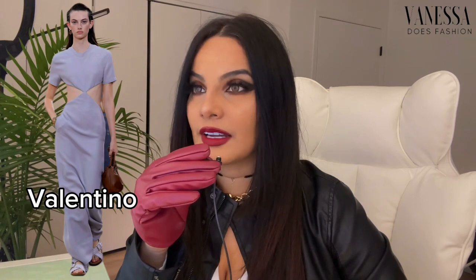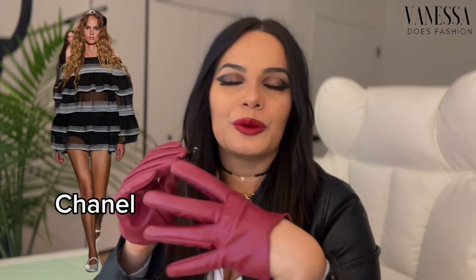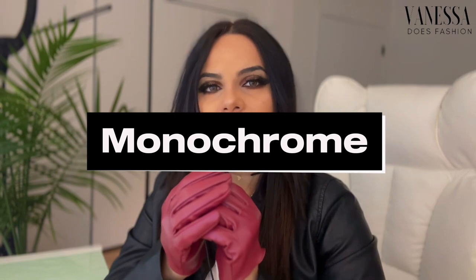Do you see the cutout detail with a leather panel underneath to cover the chest? It could also be a simple maxi dress with a cutout detail at the waist — these are so trendy. Another trend we're seeing this spring is sheer pieces. Designers are embracing the beauty of translucent fabrics, creating looks that effortlessly blend sophistication and sensuality.